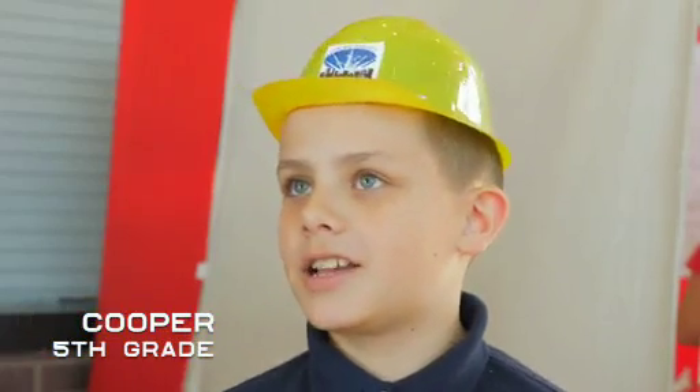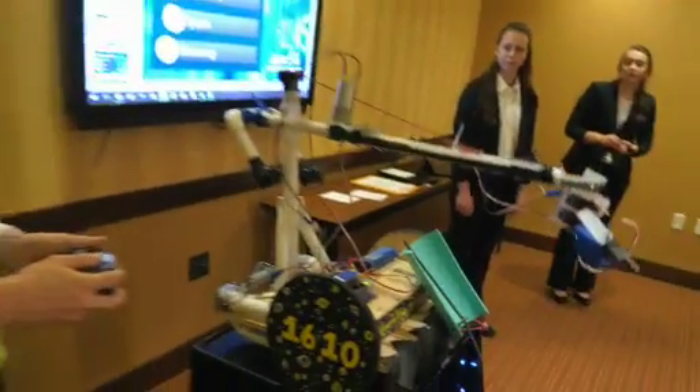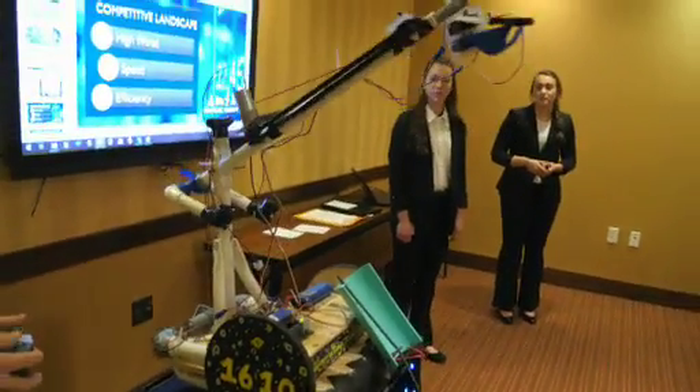I like that we get to compete against other people and see how they design their robots and see the differences and similarities. This arm can actually raise up to get up high.